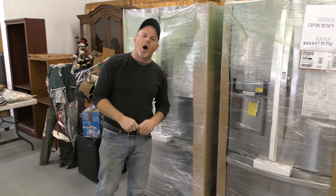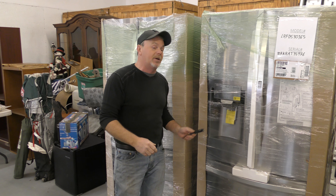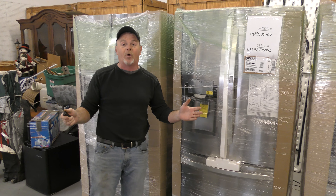Hey everybody, Jim Deakins here, Crossroads Auction Service. You're all driving me crazy about these appliances, so we figured we'd do the big reveal for you.